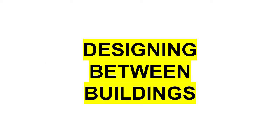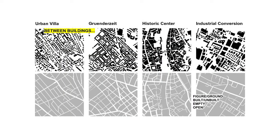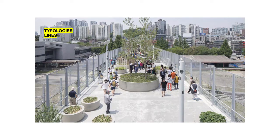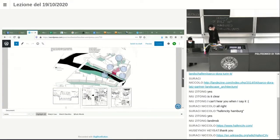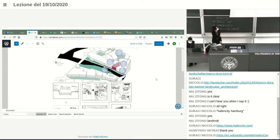The first thing that we have to do is to find our own tools in order to have an understanding of what is the space between buildings. Actually, it's a redesign caused by the demolition of the original theatre.